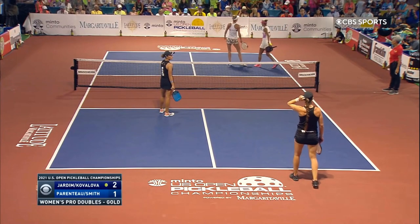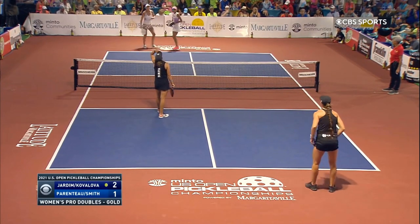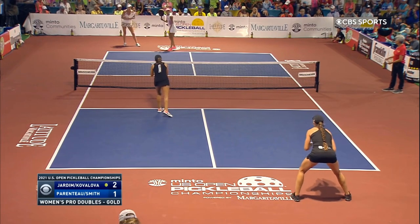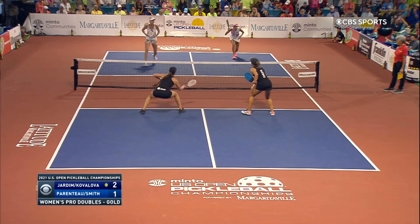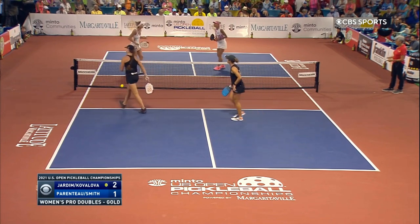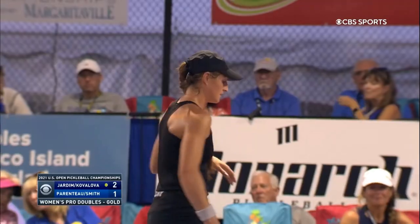If you've ever watched professional pickleball online, you're bound to have found your mind wondering what it takes to make it to that stage in the first place. You've probably also thought about the possibility of making it there yourself. The allure of playing in a high-stakes match at Championship Court is a strong one, and today we're going to learn exactly how you get there.